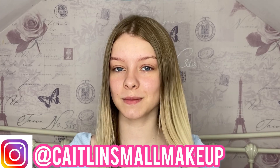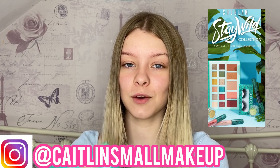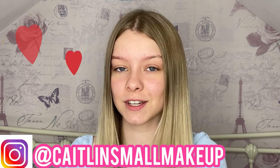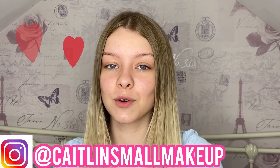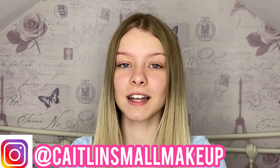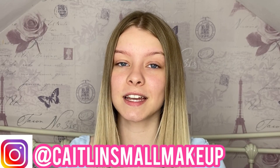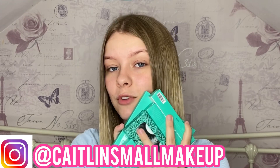Hi everyone, welcome back to my channel. Today I'm going to be trying the new She Glam Stay Wild collection, and it looks like this. Before I start the video, a massive thank you to She Glam and Shein for sending me this makeup. You can actually buy this by going to the Shein app or website and searching 'Stay Wild' or 'She Glam' and the new collection will come right up.